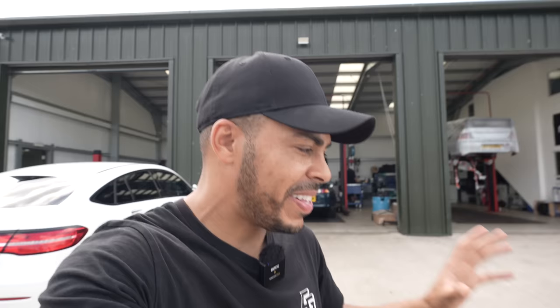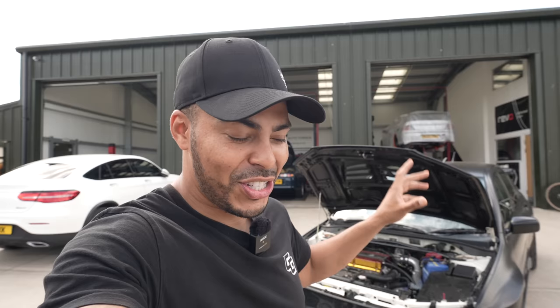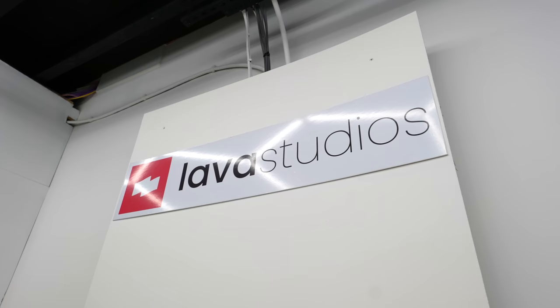Before we get into the Evo, I'm actually down at Auto Talk and we're going to do things a little bit different today. I'm going to head over to Lava Studios — a place you guys will be unfamiliar with thus far — and show you something very cool going on with my Porsche. They're actually detailing partners of Auto Talk, so it ties in. Just like that, we're at Lava Studios, a literal short walk away. Let's get inside and see what's going down.